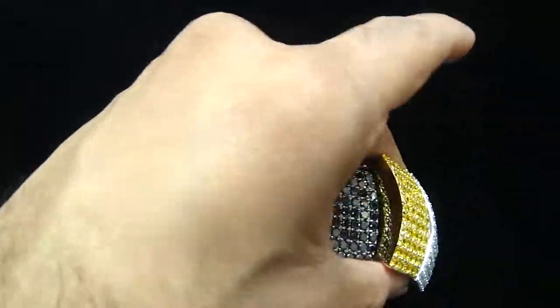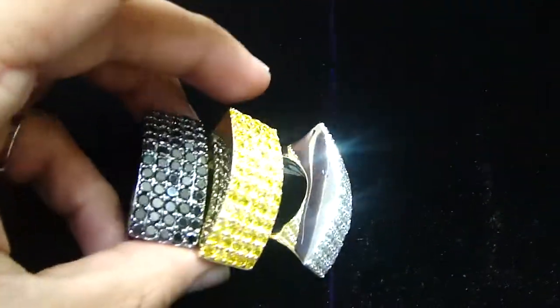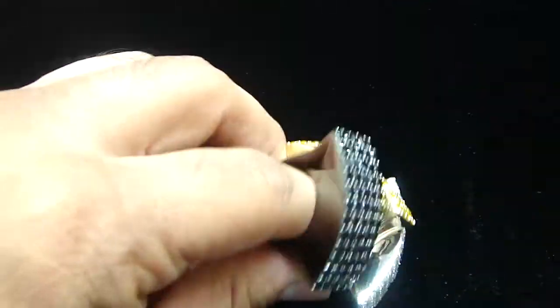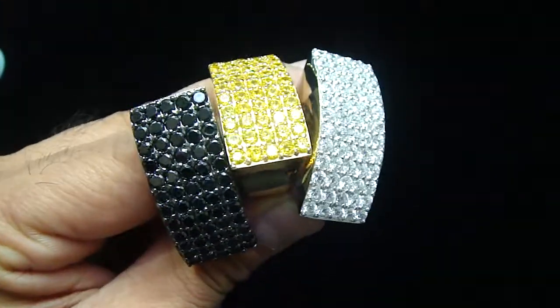Call us at 404-523-3399, Crazy Jeweler. Any kind of custom piece you want, anything you want, we got you — no one can say no. Let us know what size you want, we can make any size for you. 404-523-3399, Crazy Jeweler.